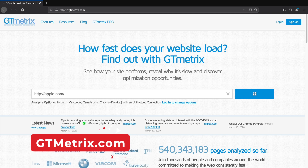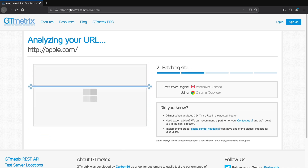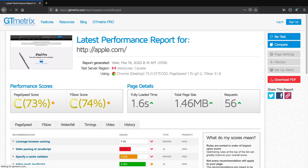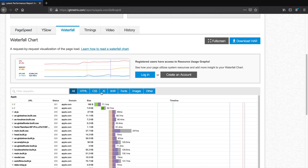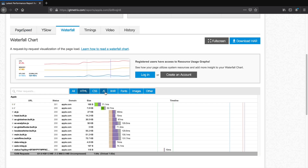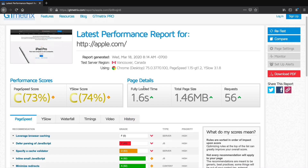Next is gtmetrics.com. This website will summarize your page performance and give you a letter grade based on the speed and performance of your website. The great part is it is completely free to run as many tests as you want. GTmetrics will tell you which parts of your website are slow and what you can do to improve the speed. In addition, the waterfall score can help you determine if there is a plugin on your website that is causing it to be slow and find out who the culprit is. So if your website's slow and you're just not sure where to go, definitely check out GTmetrics.